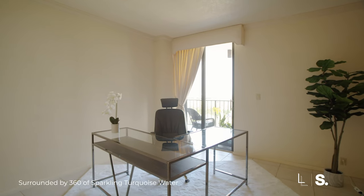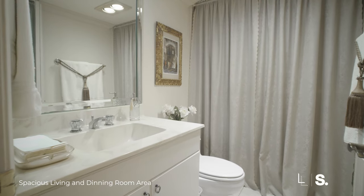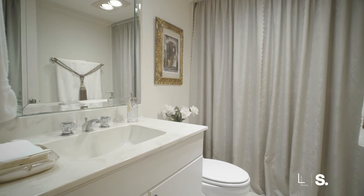The second bedroom is set up as an office, but just to let you know, this is a very big room. It's closed off, you have plenty of closet space, and you have enough natural light coming in.